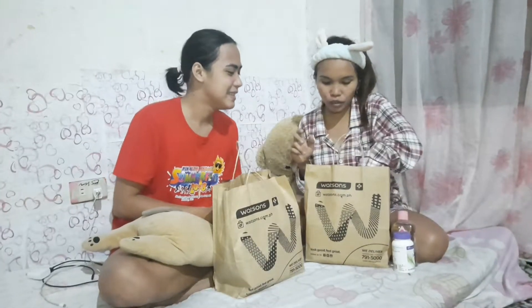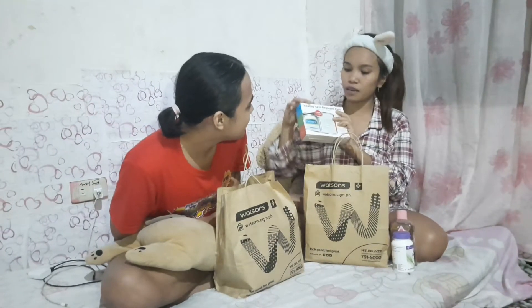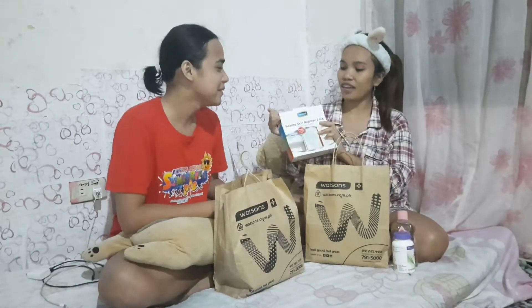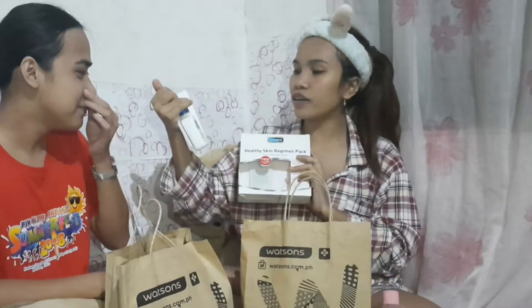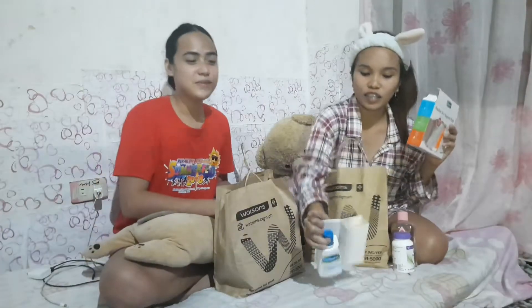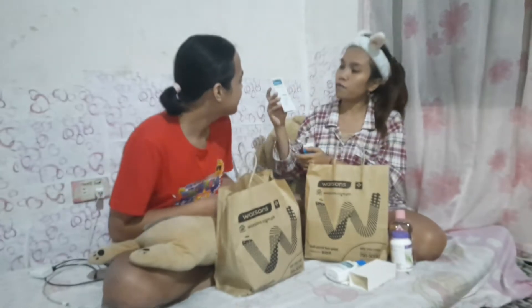Next, what we have here is this — wow, I like this one! It's Cetaphil's gift set. It's packed! So nice! We have here Cetaphil's gift set, and there is a moisturizing lotion. It's a lotion — there are both of them.